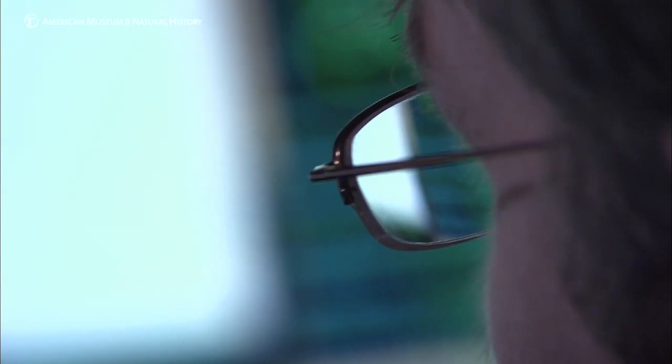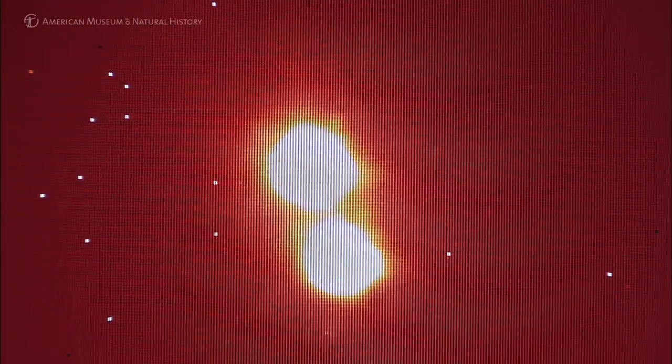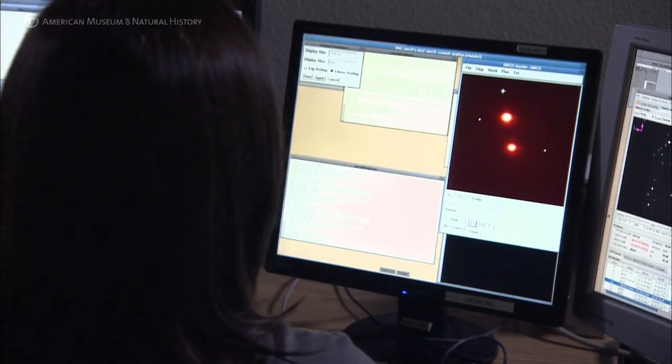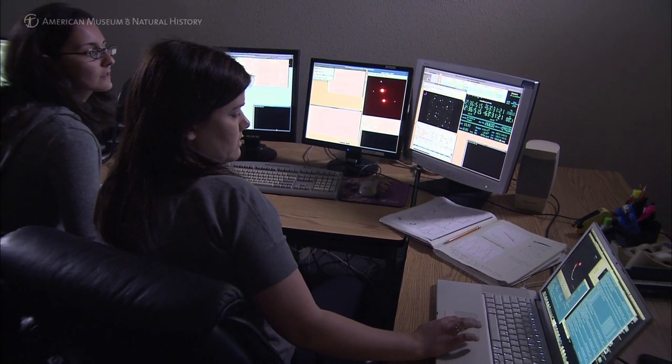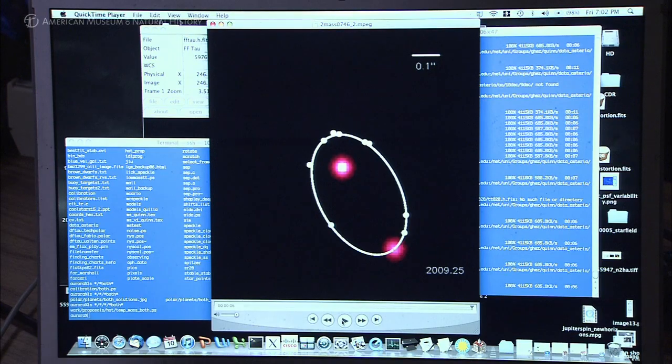If we watch a brown dwarf over enough period of time, we'll actually see it starting to map an arc which defines its orbit. Here's the model — it shows it's coming back around. Here's where we observed it previously in our observations, so it's coming in right exactly where it's supposed to be, and we've almost got a full orbit.